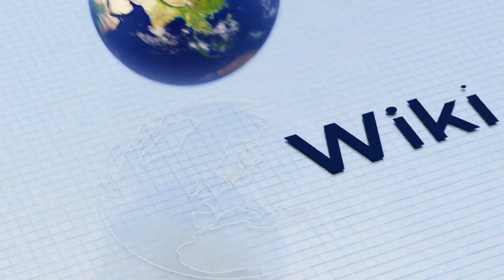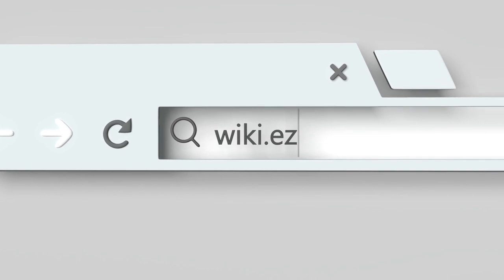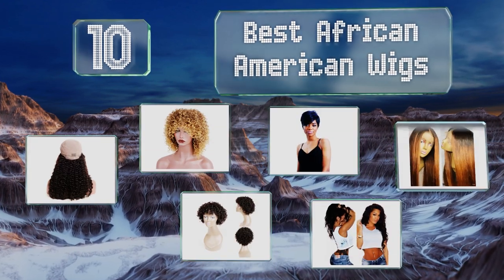EasyVid presents the 10 best African-American wigs. Let's get started with the list.